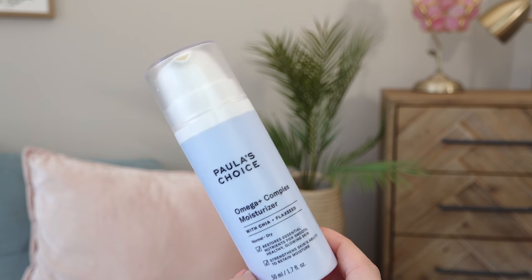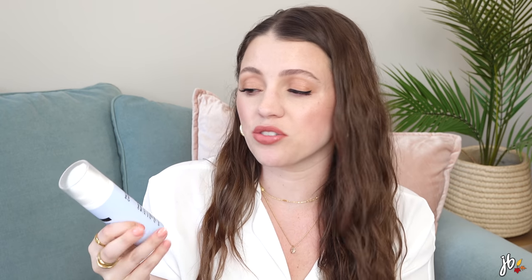Paula's Choice Omega Plus Complex Moisturizer is one of my go-to moisturizers. It's just good — my skin is super hydrated. It's not a gel moisturizer, but it has an almost whipped texture that glides on and sinks in right away. It locks in all the other skincare and I've gone through quite a few of these. I have a discount code on their site — I'll link below; I think it's about 15% off.